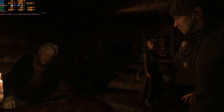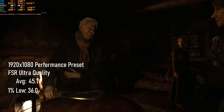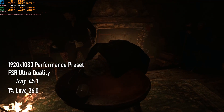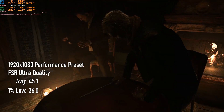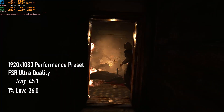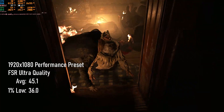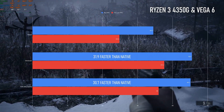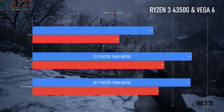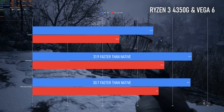So, how does this new FSR technology compare to interlaced rendering? At ultra quality, as it turns out, not that differently. Averages are within half a frame, and lows within two frames slower than interlaced. Speaking purely in terms of frames per second, on this APU FSR Ultra doesn't offer anything the game didn't already have. FSR has been touted as a big deal for games, but this result gives the impression that, at least in the one good game it's available in, it wasn't living up to the hype.